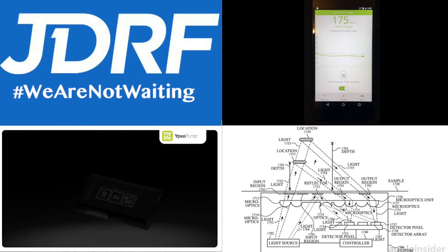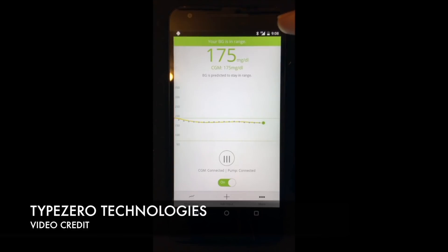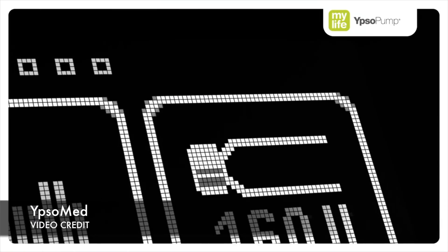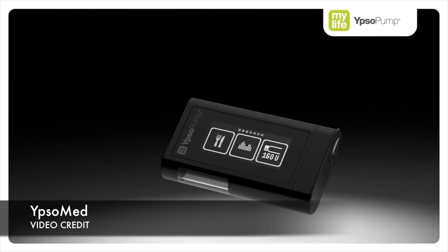Welcome to August's Diabetes Technology Report. In this video I will get you up to speed on what happened in the diabetes technology world over the last month. This includes Dexcom's acquisition of Type 0 Technologies — is Dexcom looking beyond CGMs and transforming into a pump or closed loop brand? Also new pump news: Ipsomet has partnered with JDRF to develop next-generation pumps with JDRF's open protocol for insulin delivery systems.